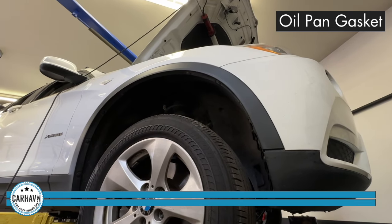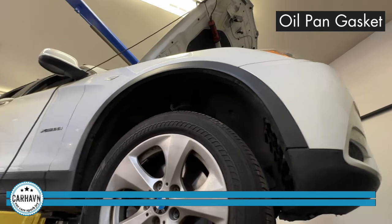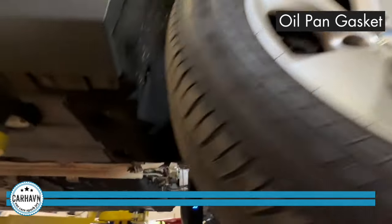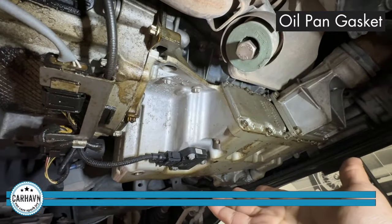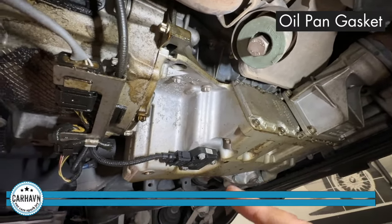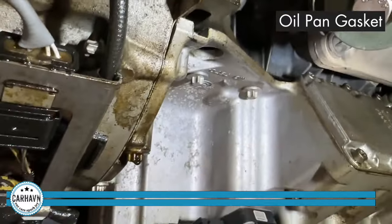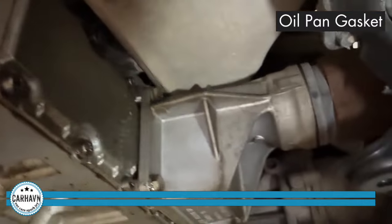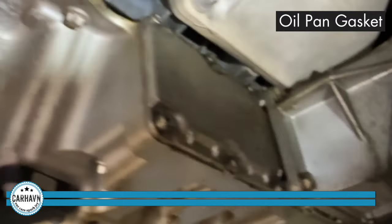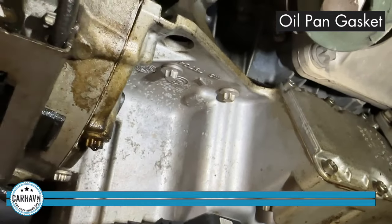Now we're going to check leak number three. We have the X3 — the unicorn F25 with the N52 engine — up on the lift. Here's the leak in question. This is the oil pan right here; you can see it holds the oil underneath the engine. Let me give you a close-up — you can see it leaking pretty massively. This is a bit of a project because to take the oil pan out you have to get the axles out. This is approximately a 10-hour job to take the pan out, clean everything, replace the gasket, and put it all back together.